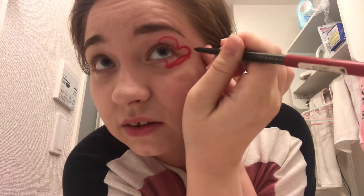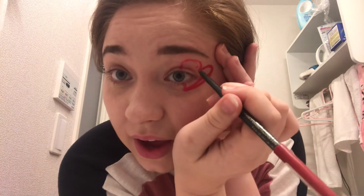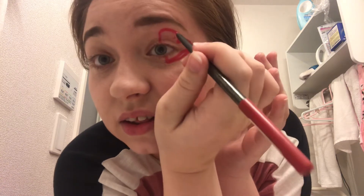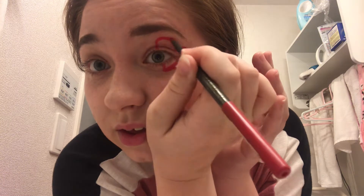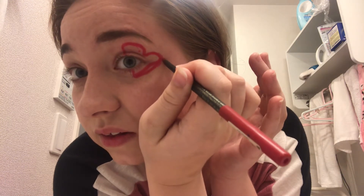Don't worry, we're going to be filling this in anyway. I'm no artist at all, as you can tell. I've never done something like this before, but it's so much fun, y'all. Like, this is so much fun. I'm loving the hell out of this.